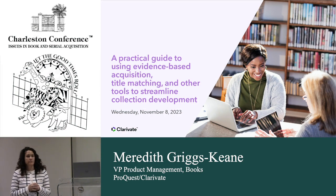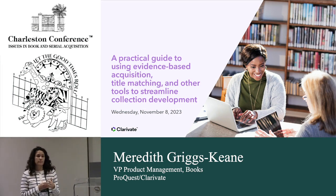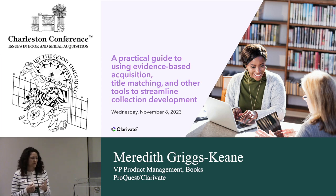Hi everybody. My name is Meredith Riggs-Keene. I lead the product group in the books division at ProQuest, part of Clarivate. I'm joined today by three academic librarians to talk about the different ways that they use some of our products and services.